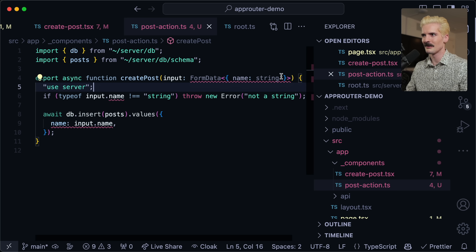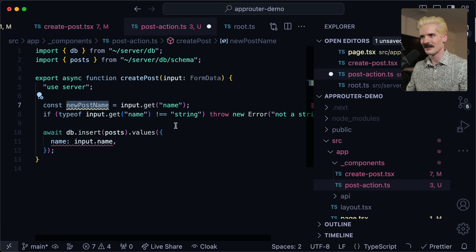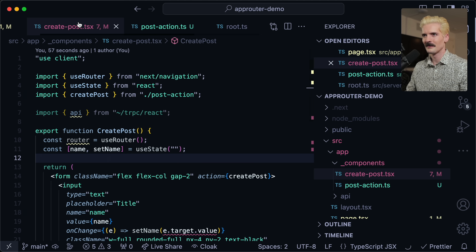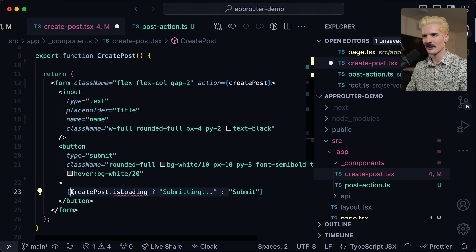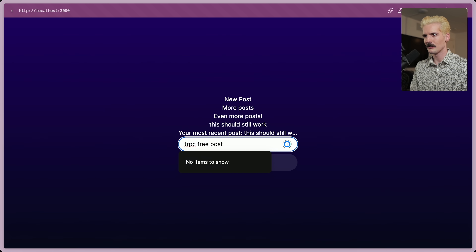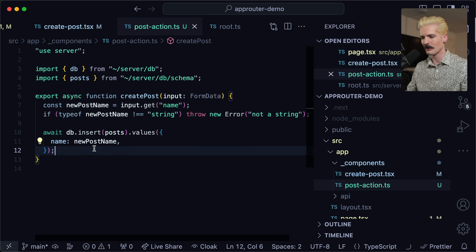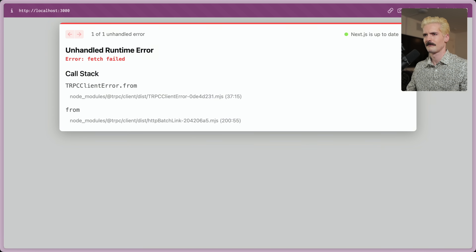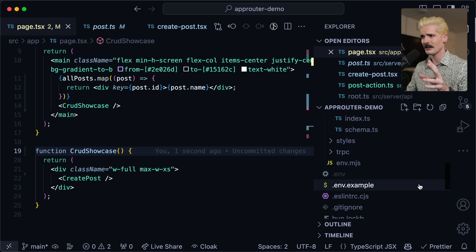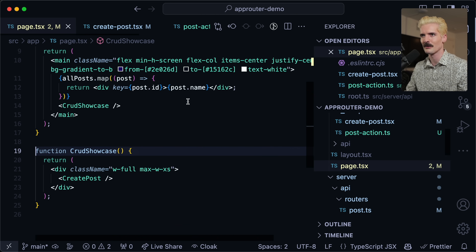I have to do input dot get for the name since I don't use form data on servers often. Let me grab that first — const new post name. Now that should stop complaining. I don't care about the disabled state and I'm being lazy so we're not going to do that. But now this will work. There's one thing I intentionally forgot though — 'TRPC-free post,' submit. It seems like nothing's happening, but if I refresh, you'll see it's there.